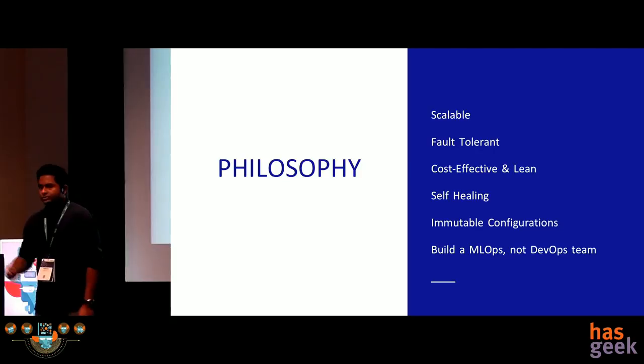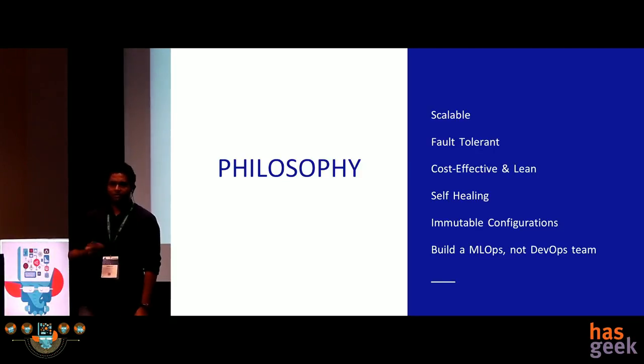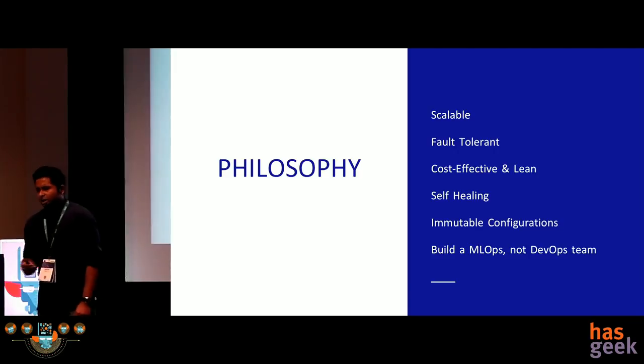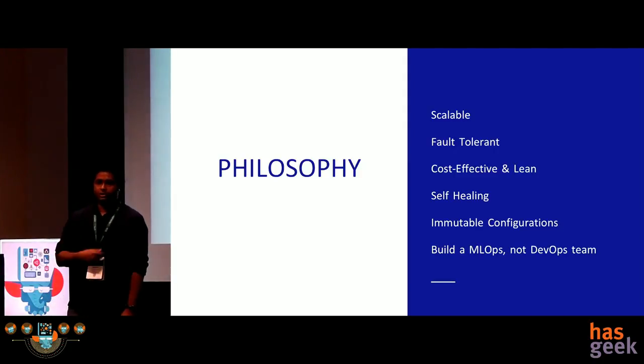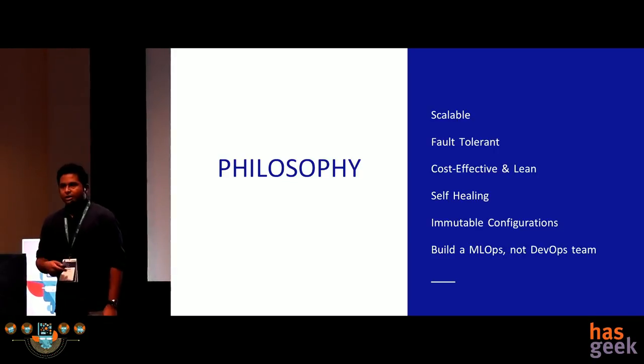Scalability, fault tolerance, cost effectiveness, and lean architecture are things anyone building any architecture will focus on. But we are also talking about immutable configurations and self-healing. What happens if a region goes down, or an availability zone goes down while the process is happening? You have to make sure the entire process is self-healing in nature and we are not setting up configurations again and again. That's where tools like Ansible and Docker come in.